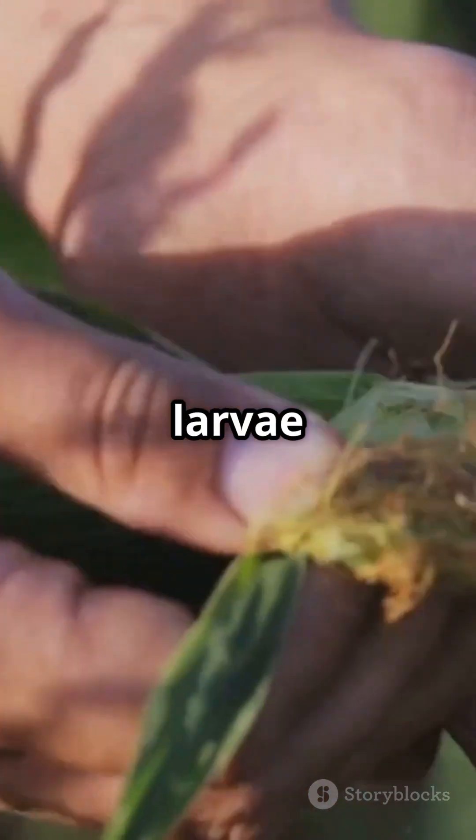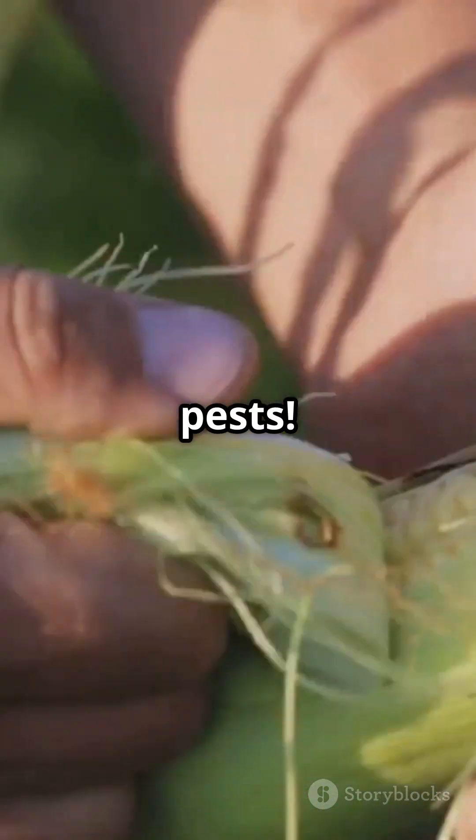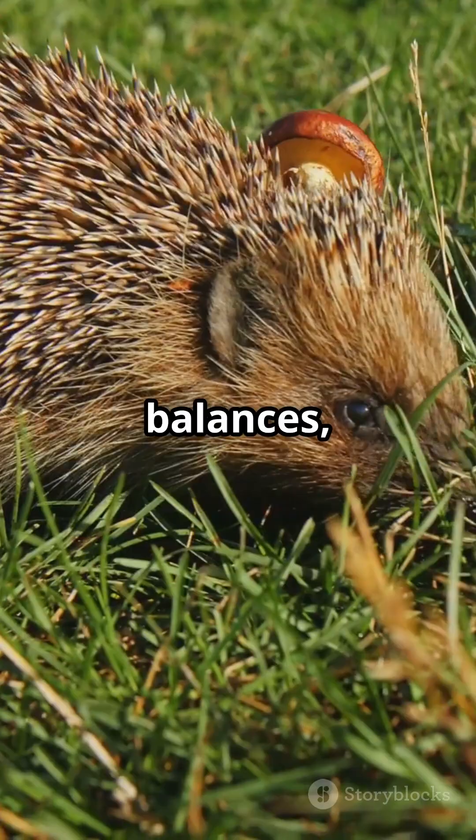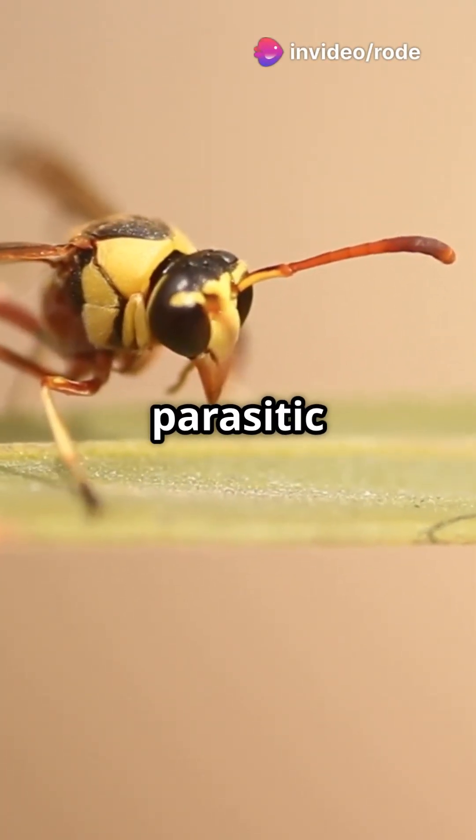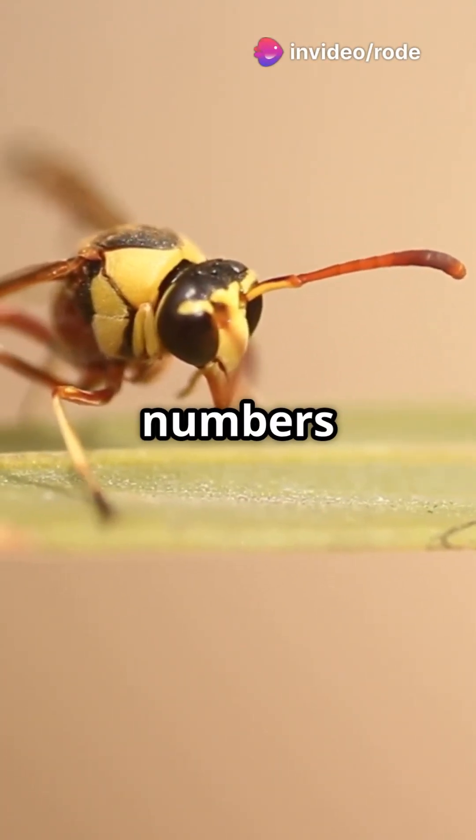But watch out, farmers — those larvae can be serious pests. Nature has its checks and balances, though. Birds, hedgehogs, foxes, and even parasitic wasps keep cockchafer numbers in check.